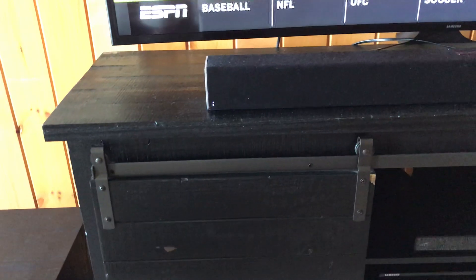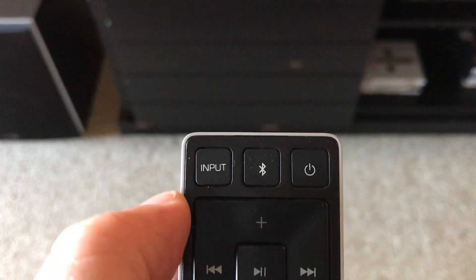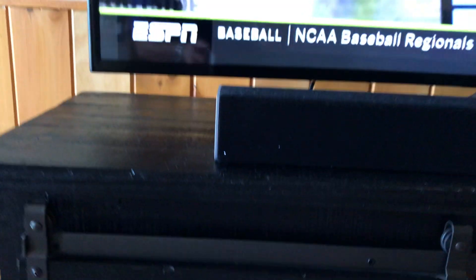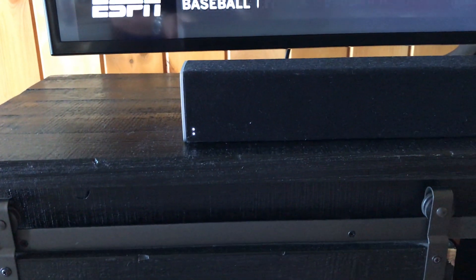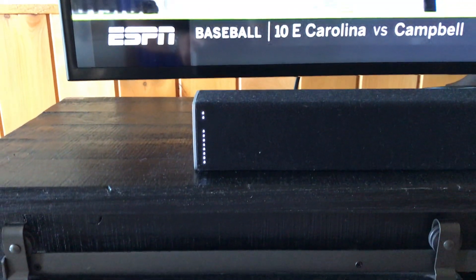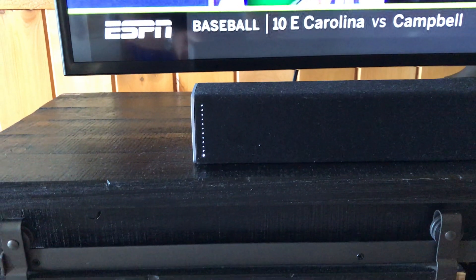I'm going to show you something that can happen. Sometimes people have pressed this input button. So if you're not getting any sound, that input button could be the problem. It's a little confusing, but I want to show you. Right now when I press the input button — I'm going to turn up the sound so you'll hear it go away — I'm going to press it once. I just changed the input. See how that's now flashing up there? And now we don't have sound.